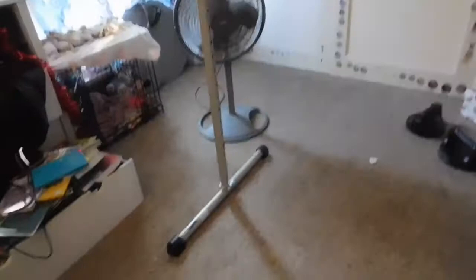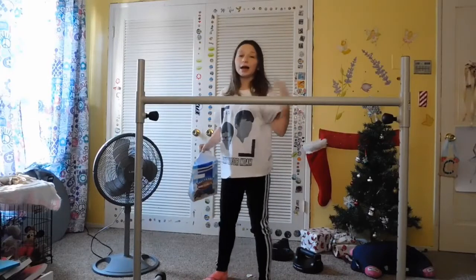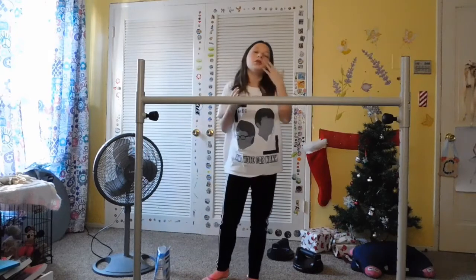I opened the card first, and then I opened the present, which was a ballet bar. A ballet bar! It's really cool. So basically I could be eating my mini donuts while doing ballet — I'll give you a demonstration.